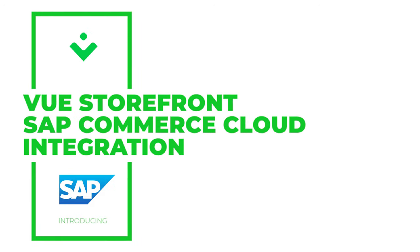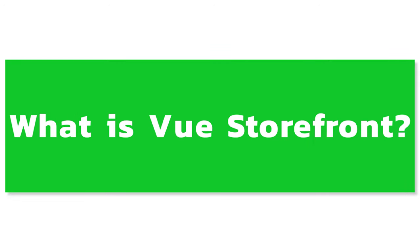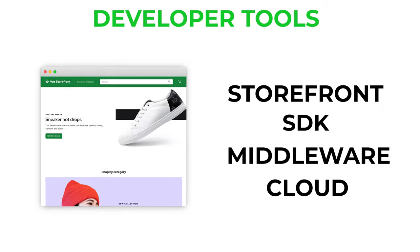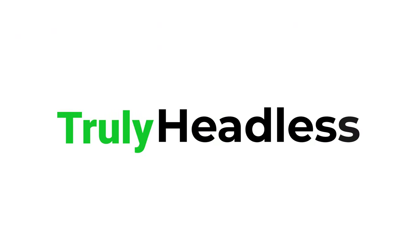Introducing Vue Storefront and SAP Commerce Cloud integration. Vue Storefront is a front-end as a service solution — a set of developer tools to help you build truly headless e-commerce applications. Vue Storefront allows your developers to use all the latest technologies like Next.js and Nuxt.js to work with enterprise-grade applications like SAP Commerce Cloud.